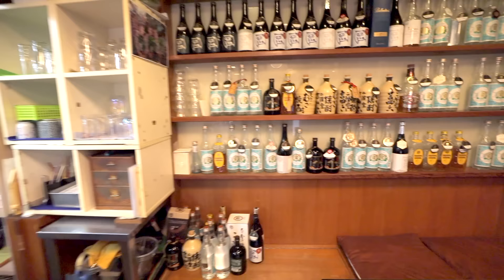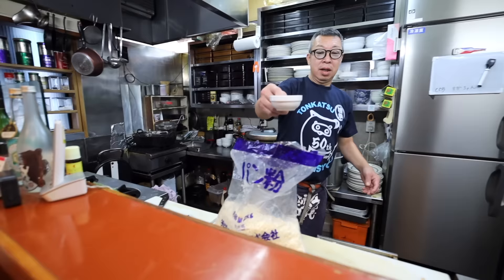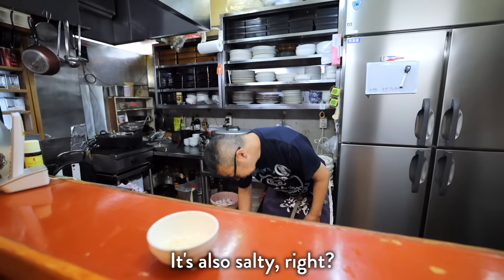That's the panko used for tonkatsu. Oh, it's for me? It's good and slightly sweet. Thanks.